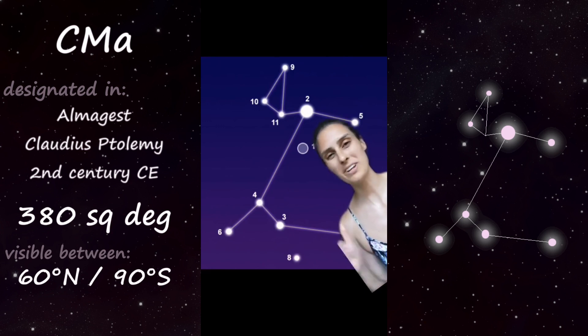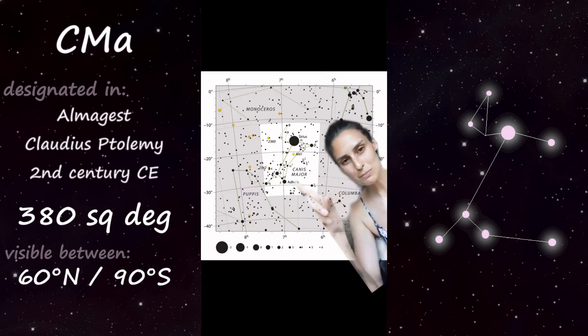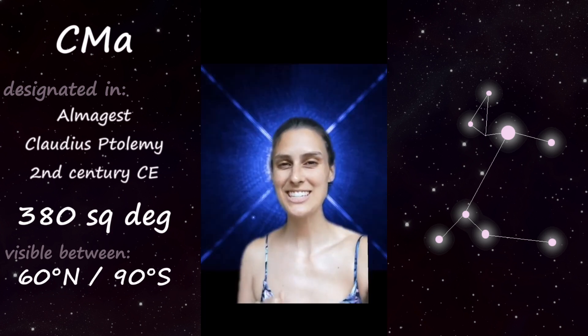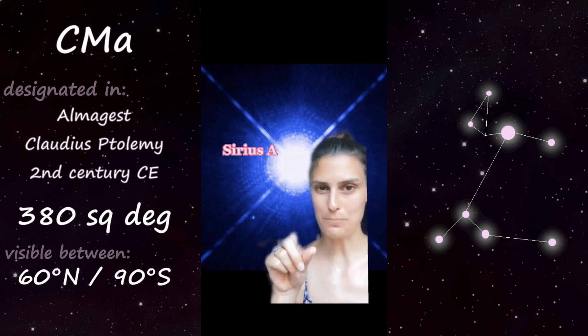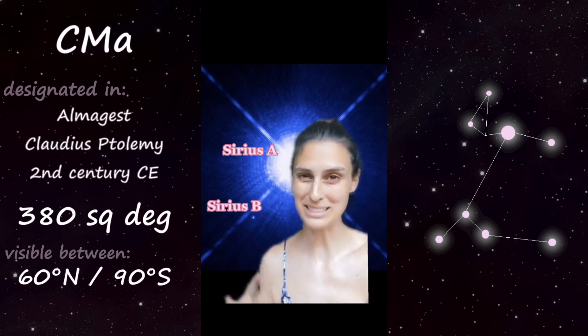This is a southern constellation, but not very far south, so it can actually be seen as far north as 60 degrees of latitude at certain points in the year. Canis Major has very many bright stars, most notably its brightest star Sirius, which is actually the brightest star besides the sun that we can see. Sirius is actually a binary star — this is its brightest component, the A star, and this little dot is a white dwarf companion, the B component.